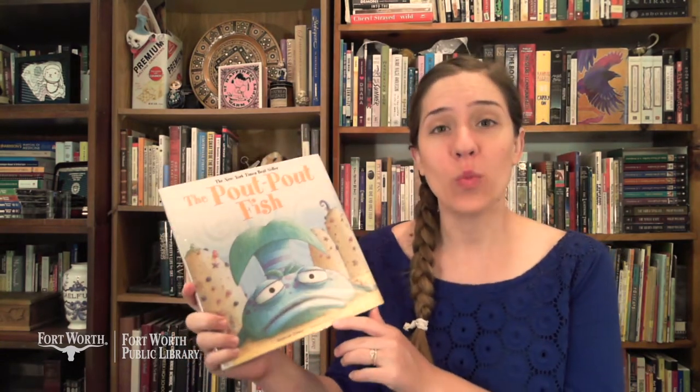Have you ever been fishing? Have you ever been bitten by a fish? I haven't, but I have been fishing. Now our story for today is one that you may have read before — it's The Pout-Pout Fish by Deborah Diesen, with pictures by Dan Hanna. One reason I really like this book is that it is full of rhyming words and rhythmic text, and playing with rhymes and rhythms is a really great pre-reading skill.